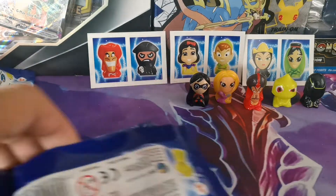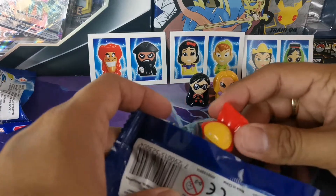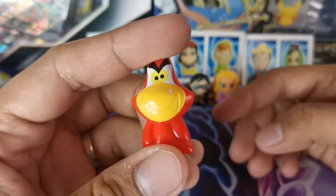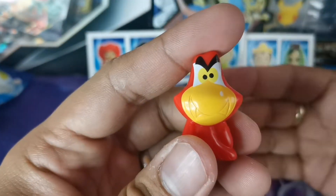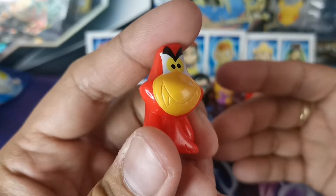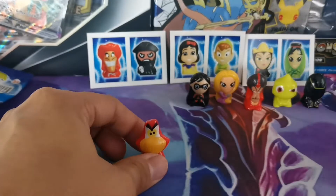Another toy - oh, Iron Man? No, it's a parrot! It's a parrot with that pointed tip. The box is all the same, so alright.